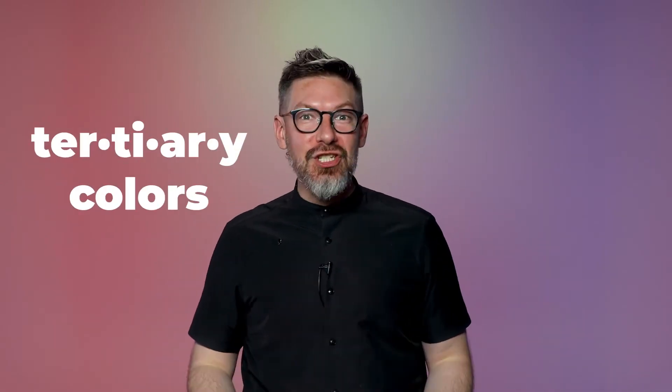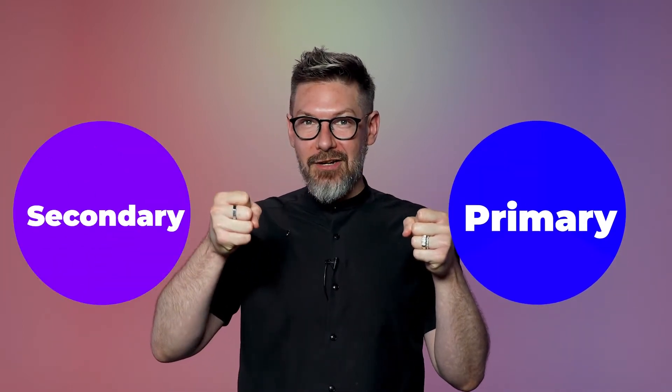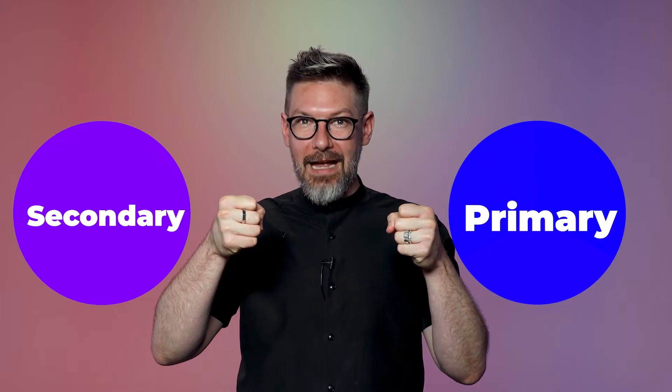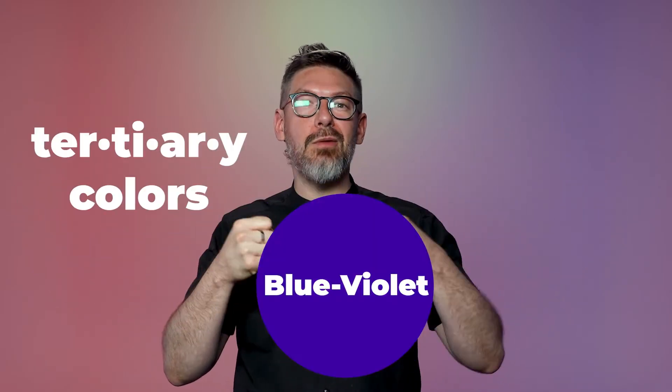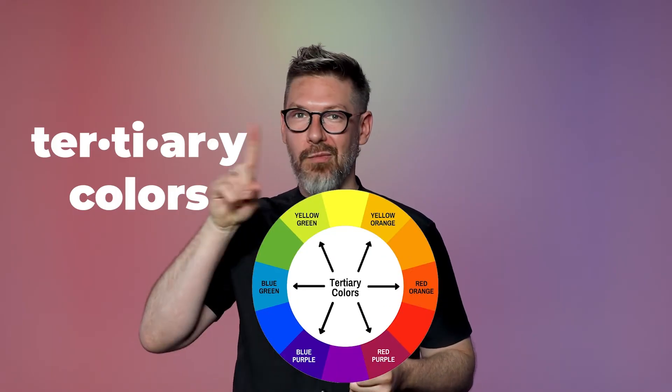Now we have a third layer of color called tertiary colors. How do I get one of those? Take one of your secondary colors — purple, for example, which is red and blue — but if I add one part of my primary blue to one part of my secondary color purple, I would get a tertiary color called blue-violet. And the same is true for all around the wheel.